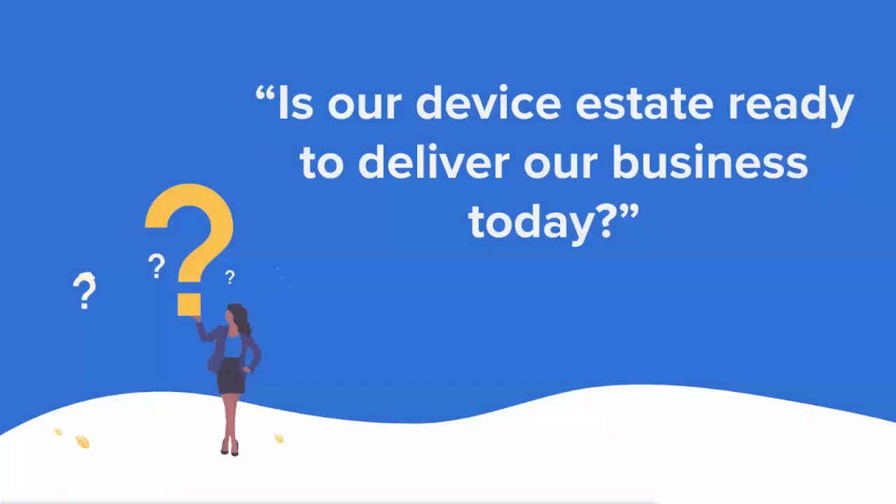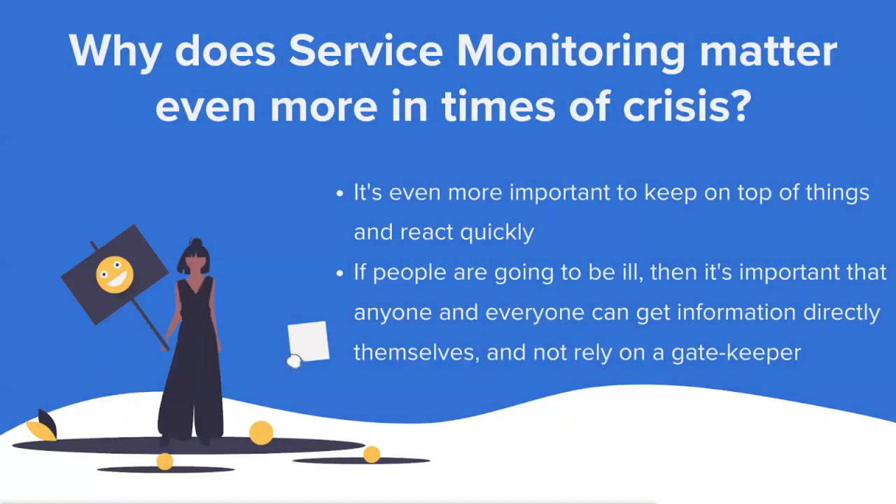From that moment on, every company is asking itself the same big question every day: is our device estate ready to deliver our business today? That question never goes away — it gets bigger and bigger because it's at the core of what they are as a business. In times of crisis, it's even more important to react quickly, especially if you're delivering systems that could save lives, and to ensure that anyone in the business can access the information they need rather than relying on a gatekeeper manually collecting data.